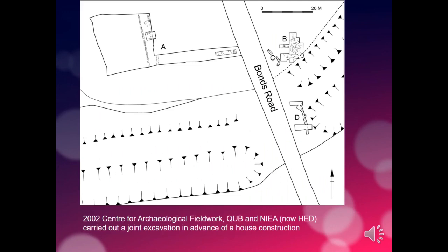Then in 2002, there were another set of excavations carried out. This time it was ourselves from the Centre for Archaeological Fieldwork at Queen's, in partnership with the Northern Ireland Environment Agency, carrying out a joint excavation in advance of the construction of a house. Our findings were very interesting. We found remains of several palisades: a really long, well-preserved palisade, then a second palisade, and then a third stretch of palisade quite close to the road with a number of subsidiary features around it.